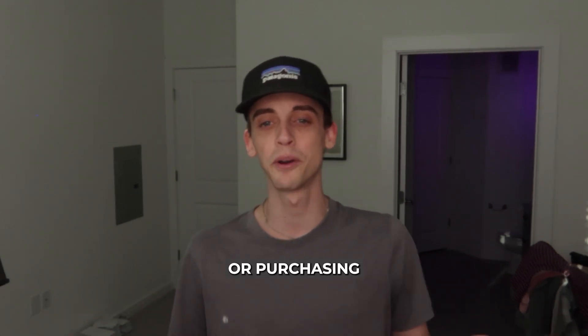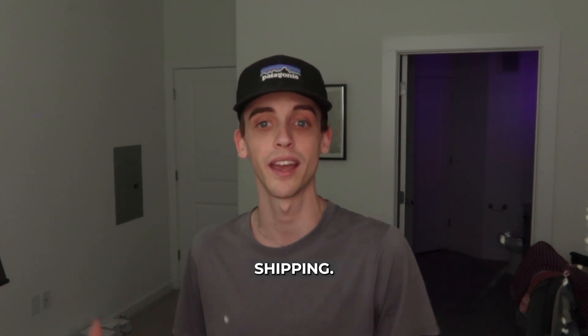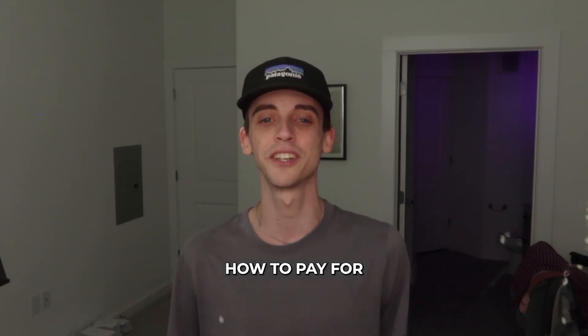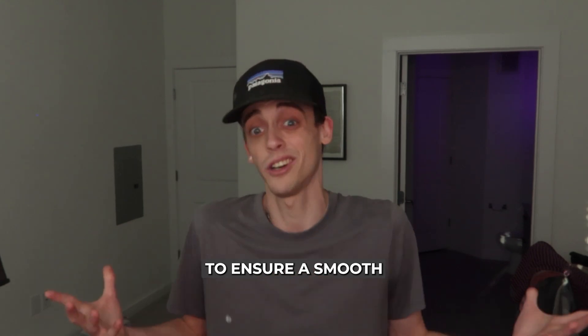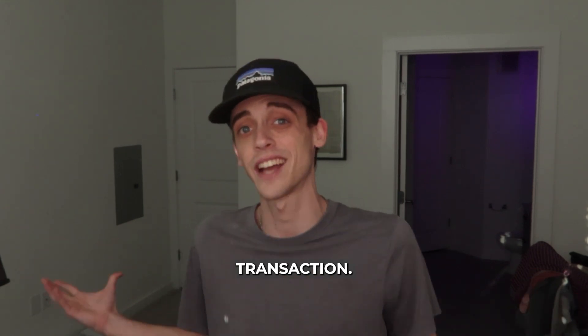Whether you are meeting a seller locally or purchasing an item that requires shipping, in this video I will show you how to pay for something on OfferUp and guide you through the process to ensure a smooth and secure transaction.